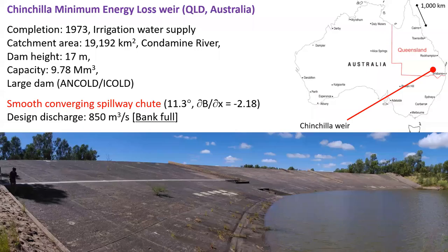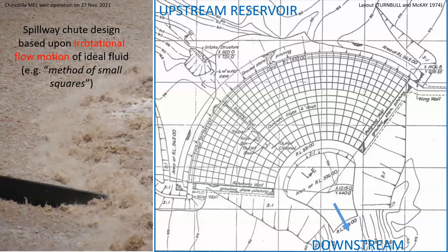The Chinchilla Weir was completed in 1973 for irrigation water supply. It is located about 500 kilometers west of Brisbane along the Condamine River, with a very large catchment area and a large reservoir capacity. It is listed as a large dam by ICOLD. The spillway is a smooth converging chute with a design discharge of 850 cubic meters per second for bank full. This view and elevation highlight the spillway design, which was based upon irrotational flow motion of an ideal fluid using the method of small squares.